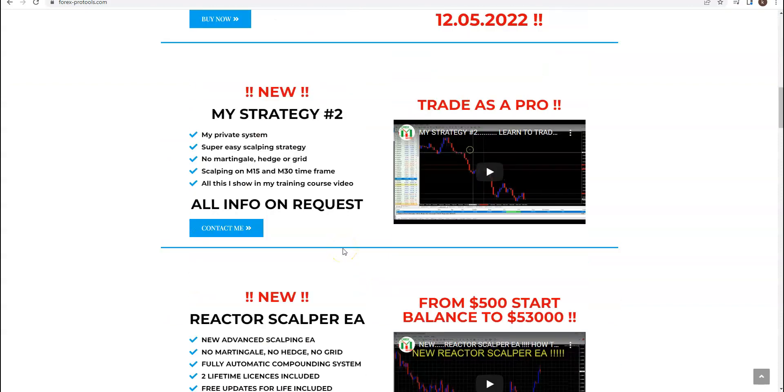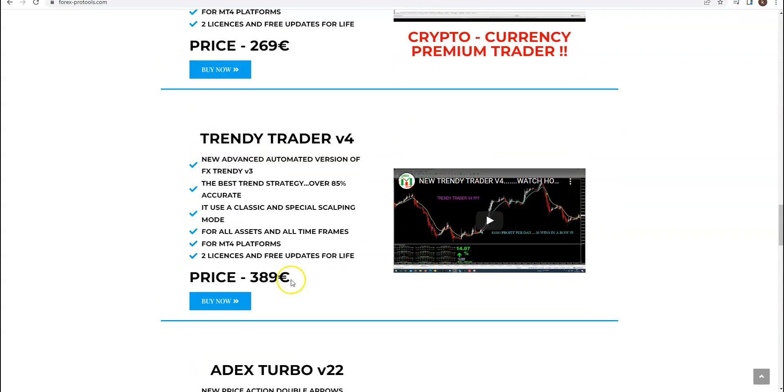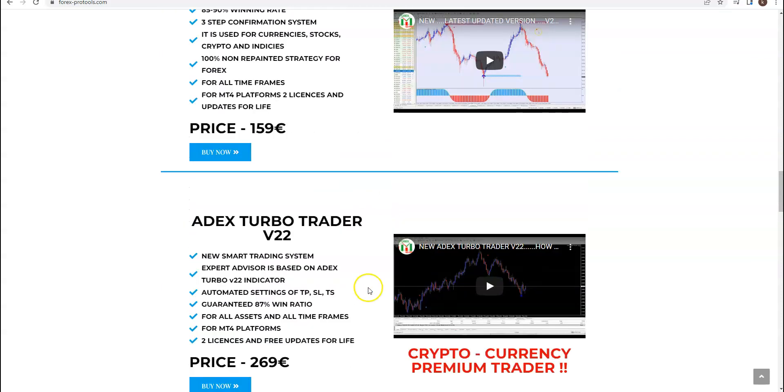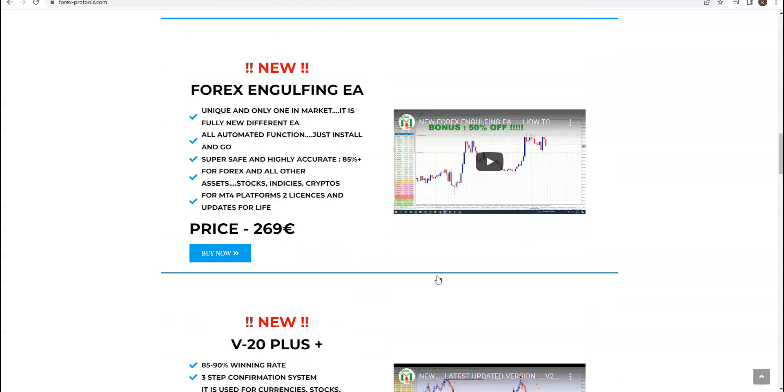You get the Trendy indicator — $179 free — and Epix Turbo V2 — $169 free. That's already $340 in free bonuses. The full triple package is 289 euros, giving you a $440 discount. So one more time: the triple Trendy package includes Trendy Trader plus indicator Trendy plus the latest Apix Turbo valued at $169 — altogether in the triple package for just 289 euros.